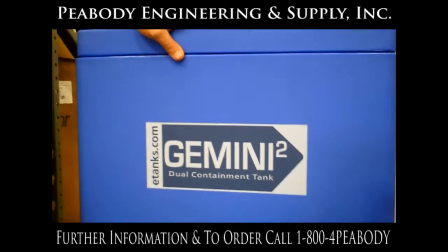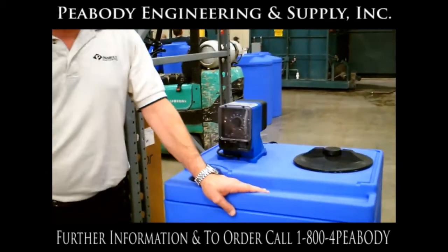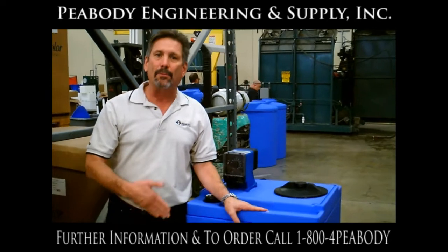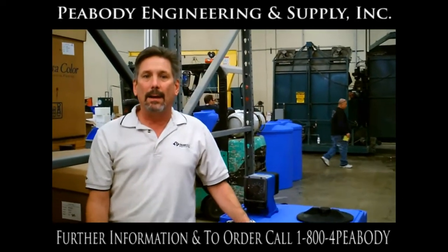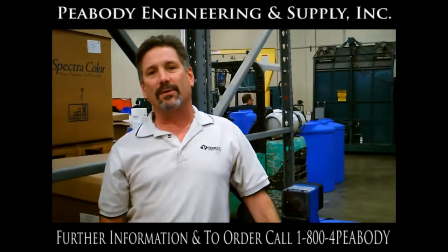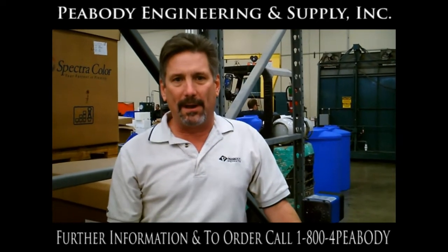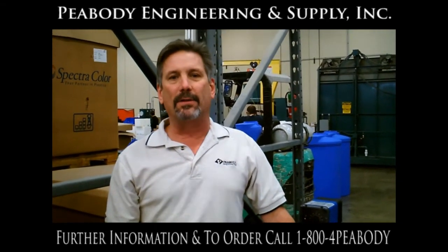This is just one of the many products that we at Peabody have. I hope that you've enjoyed this little talk. If you have any questions about tank availability or more information on customer branding, please feel free to contact our customer service department at 1-800-4-Peabody. Thank you for taking time to listen to this Moment of Tanks.